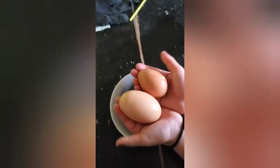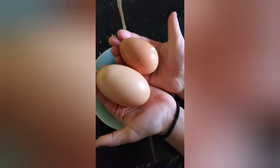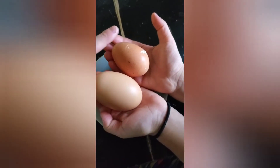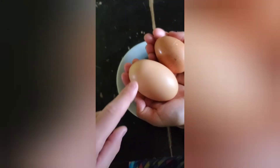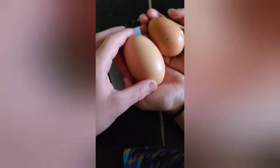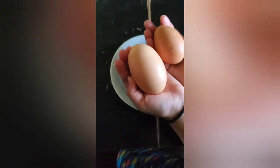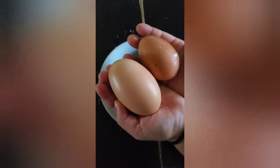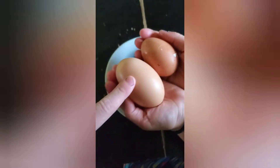Hi guys, my sister Zalia found this giant egg and we're comparing it to a normal-sized egg right here. That one's really cold. So this is a giant egg that we found in our chicken coop, and we have another weird chicken egg — I'm going to put the two videos together and show you guys. This is a normal one, and this is the extra large one.